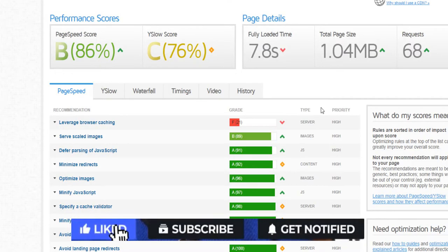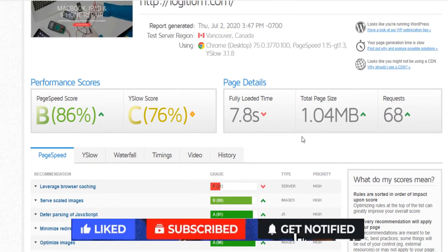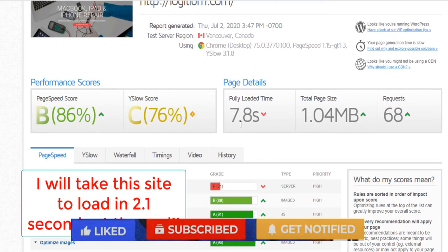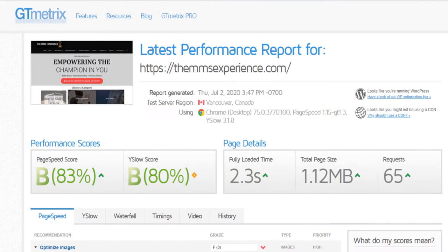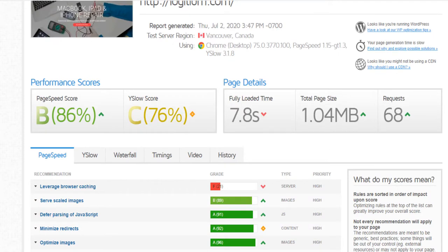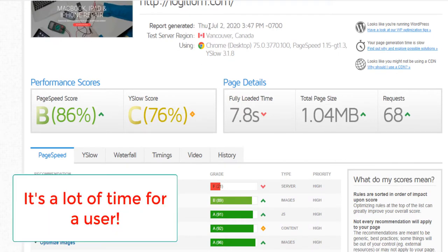What if you see this other website — I have not optimized this website fully and so now it's 7.8 seconds. You see the difference between a website loading in 2.3 seconds and another one loading in 7.8 seconds? The difference is huge.